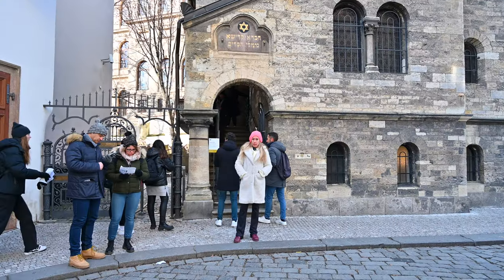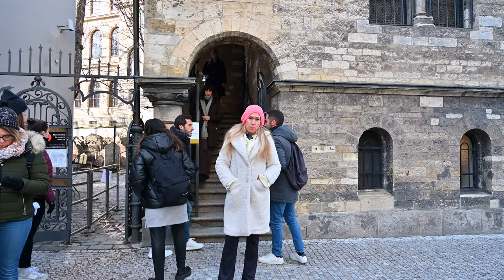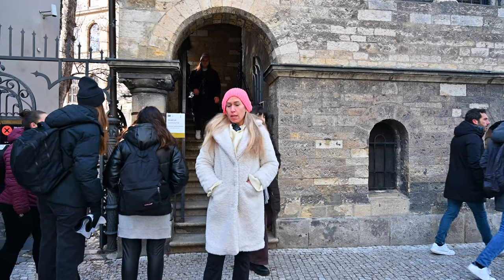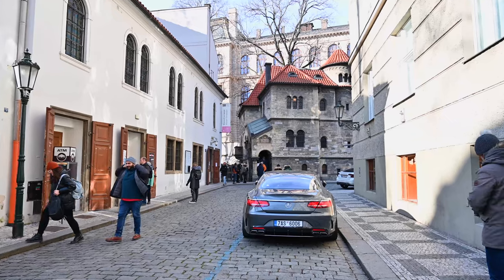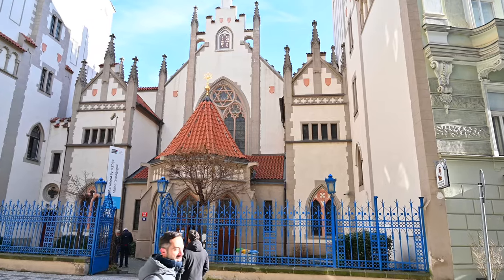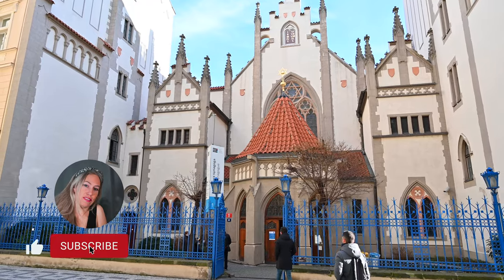Here in the Jewish quarter of Prague, which is a very important part of Prague, and it was even more so in history. When you're speaking about Prague, you cannot understand it without the Jewish quarter.